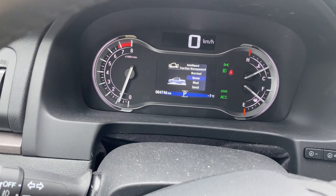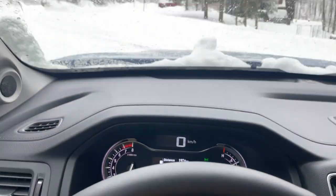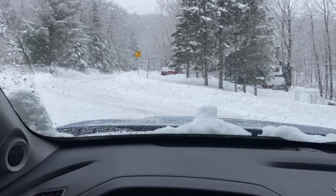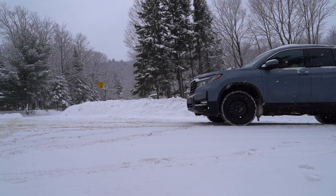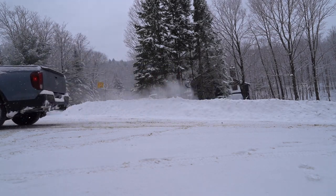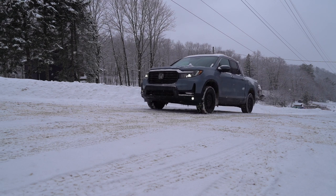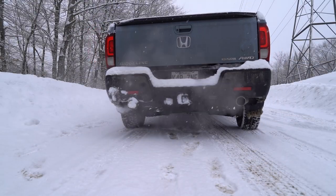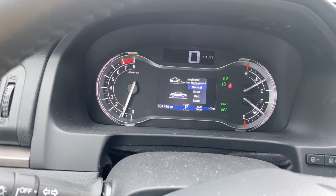We see these modes coming up in all sorts of different brands. Let's have a look at the difference between snow mode and normal. Here we go — starting off in snow mode on a pretty snowy day. When taking off in snow mode, I feel a significant difference. It slows the throttle response, resulting in less wheel spin, which is good for the aggressive driver. With less spinning, it creates more traction and therefore more control.